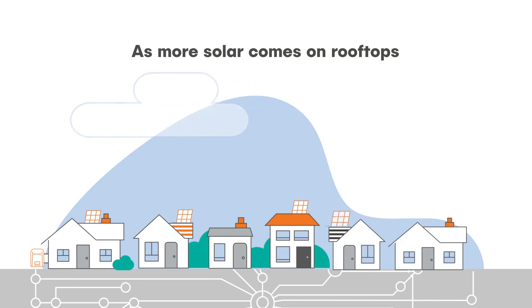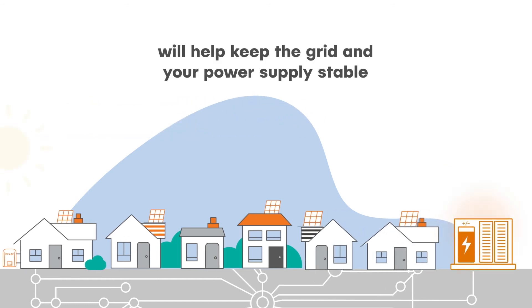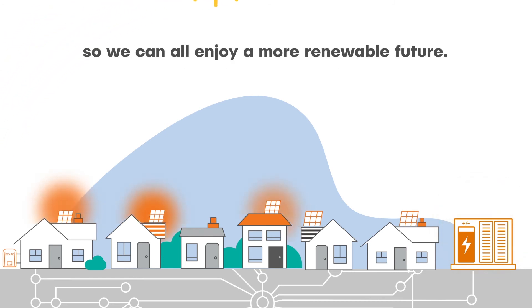As more solar comes on rooftops, new solutions like our community batteries will help keep the grid and your power supply stable, so we can all enjoy a more renewable future.